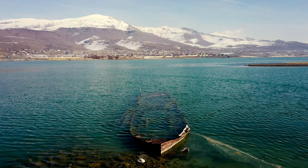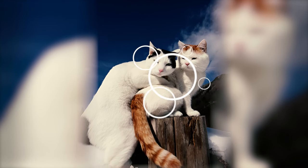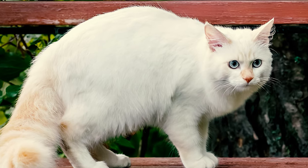In their natural habitat around Lake Van in Turkey, basking in the sun after swimming served as a vital tool for drying their semi-water-resistant fur and maintaining thermal regulation. This ancestral behavior remains ingrained in today's Turkish Vans.